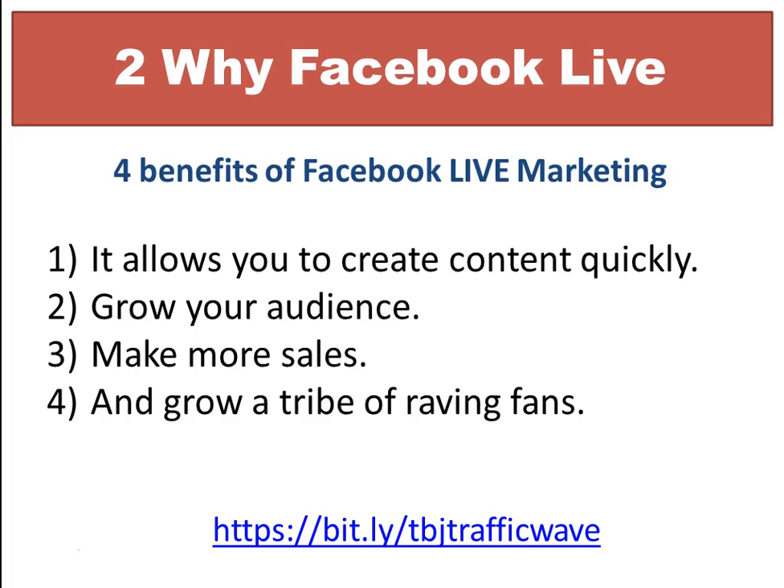The fourth benefit is to grow a tribe of raving fans. As you become the go-to person with Facebook Live, your audience is going to grow, which means you'll make more money.